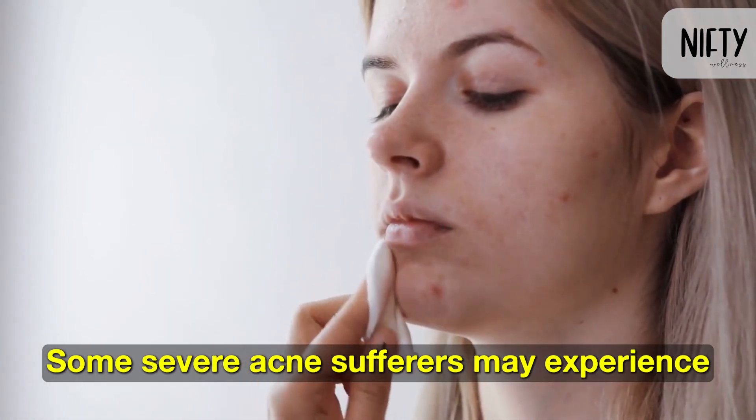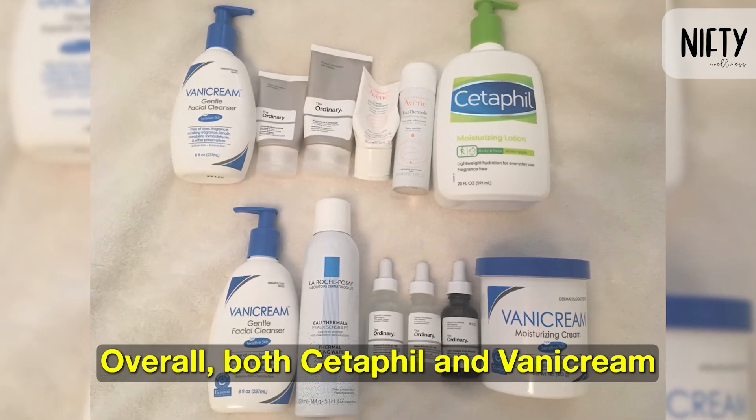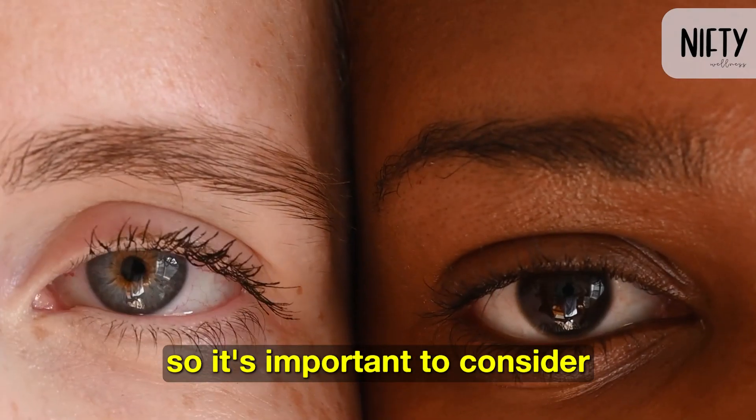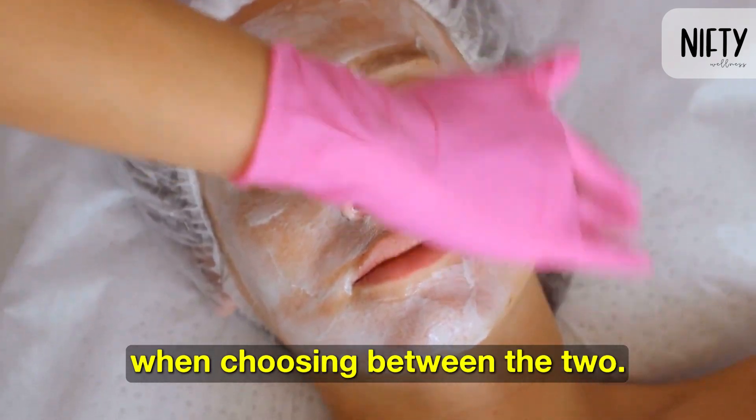Some severe acne sufferers may experience breakouts while using Cetaphil. Overall, both Cetaphil and Benicream have their strengths and cater to different needs, so it's important to consider individual preferences and skin concerns when choosing between the two.